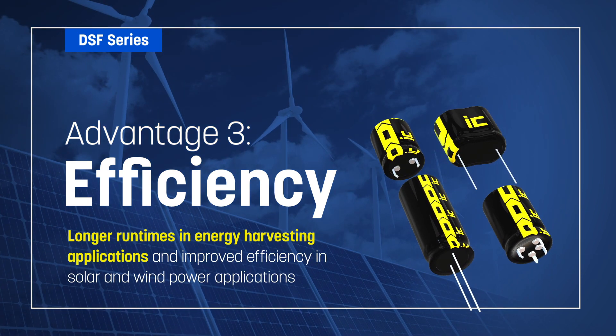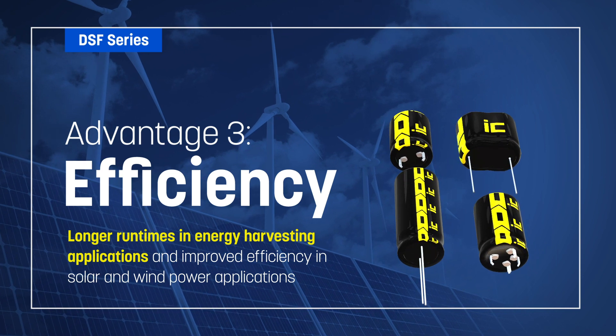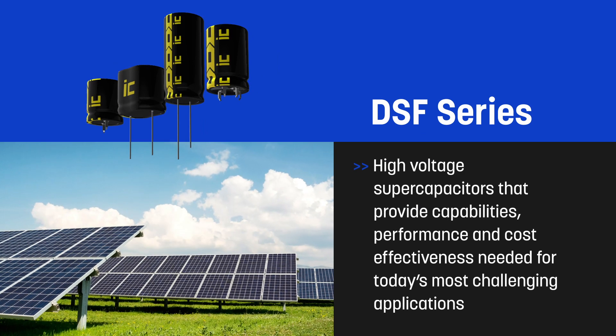This allows designers to deliver longer run times in energy harvesting applications and improve efficiency in solar and wind power applications. Illinois Capacitor brand DSF Series High Voltage Supercapacitors provide the capabilities, performance, and cost effectiveness needed for today's most challenging applications.